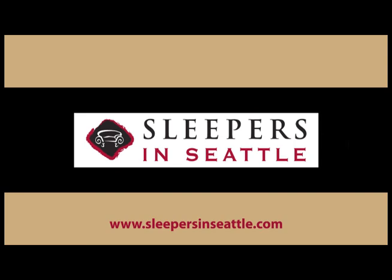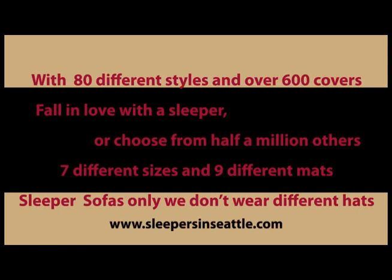Sleepers in Seattle. With 80 different styles and over 600 covers, fall in love with a sleeper or choose from half a million others. Seven different sizes and nine different mats — sleeper sofas only, we don't wear different hats.